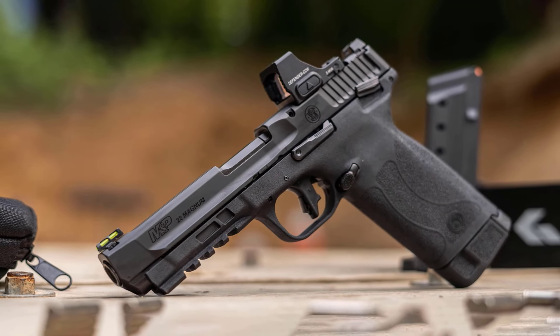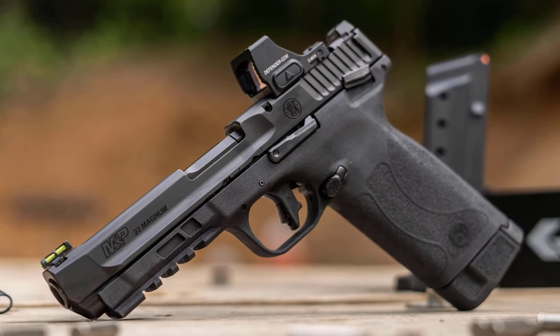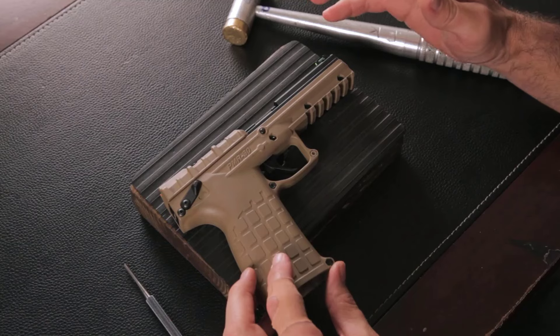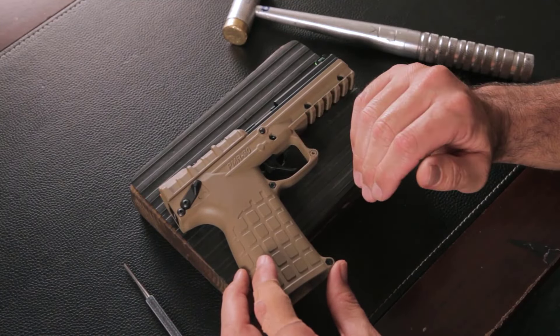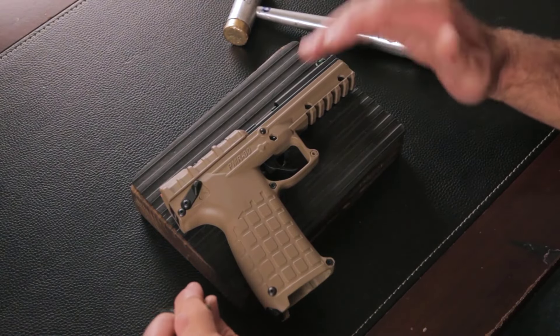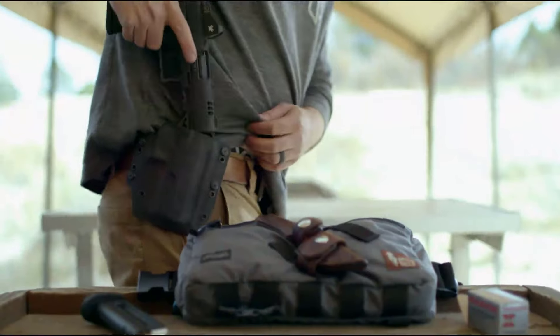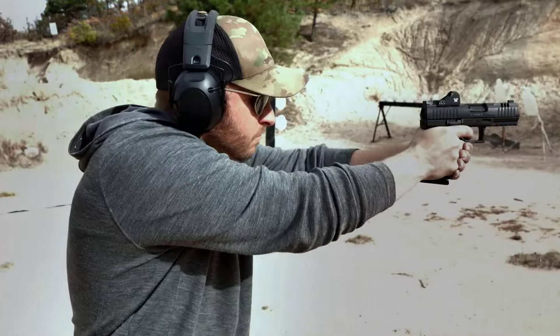We'll examine the latest innovations from leading manufacturers and uncover hidden gems from emerging brands, evaluating factors such as accuracy, reliability, ergonomics, and overall value. Whether you're a seasoned enthusiast or a newcomer to the world of firearms, this video is your guide to finding the perfect .22 Magnum pistol to suit your needs.